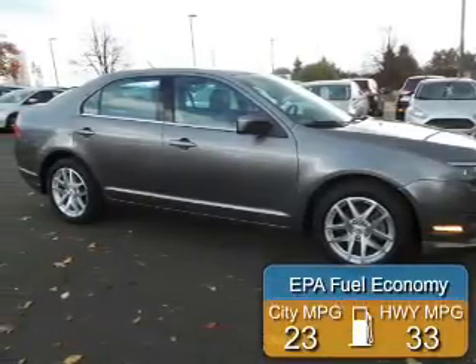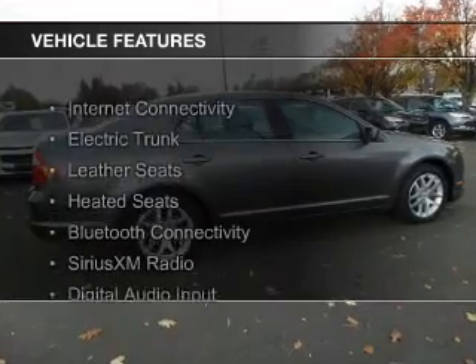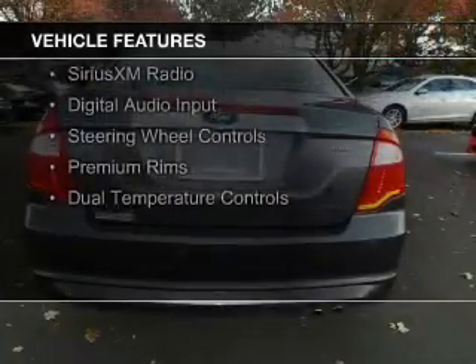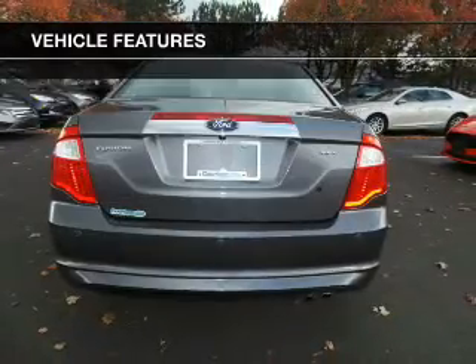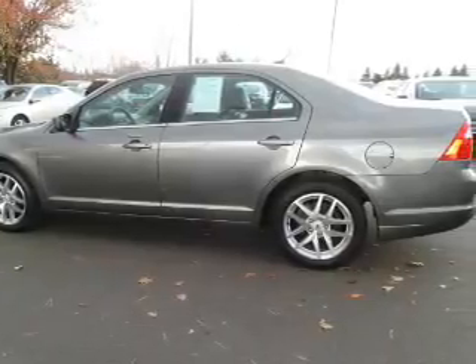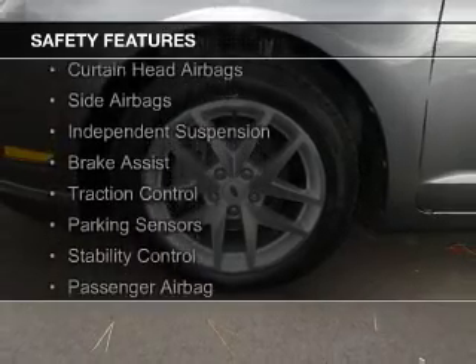Great fuel efficiency saves you money by requiring fewer trips to the gas station. The features include internet connectivity, electric trunk, leather seats, heated seats, Bluetooth connectivity, Sirius XM satellite radio, digital audio input, steering wheel controls, premium rims, and dual temperature controls.